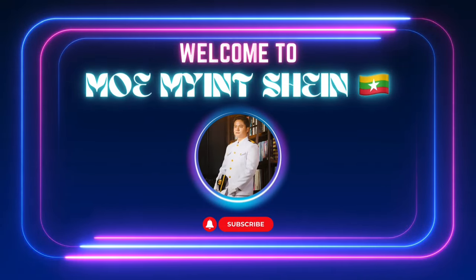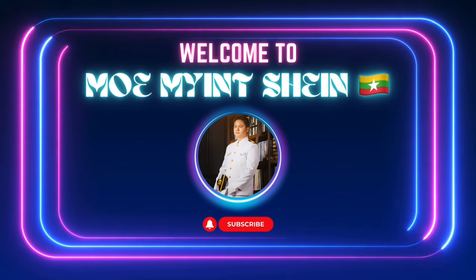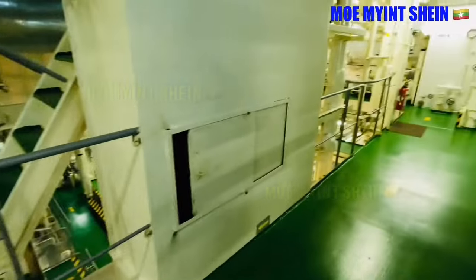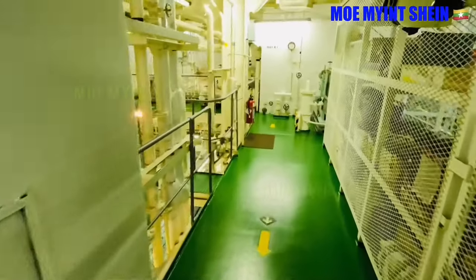Hi, welcome again guys. Sorry for waiting too long. Let's restart our engine room tour from here.